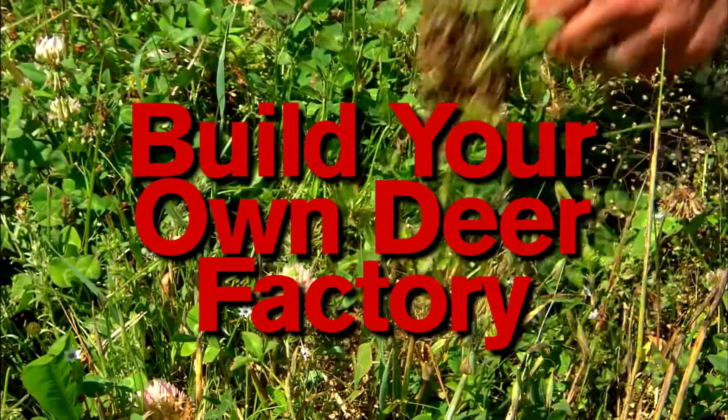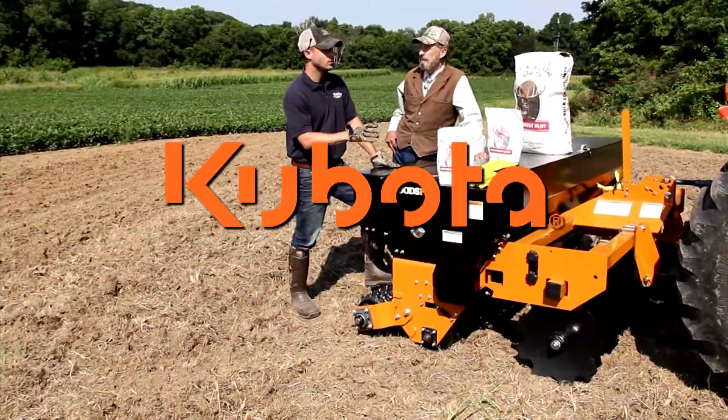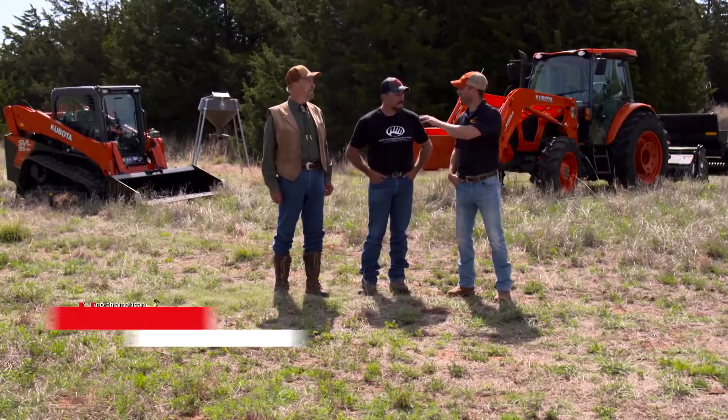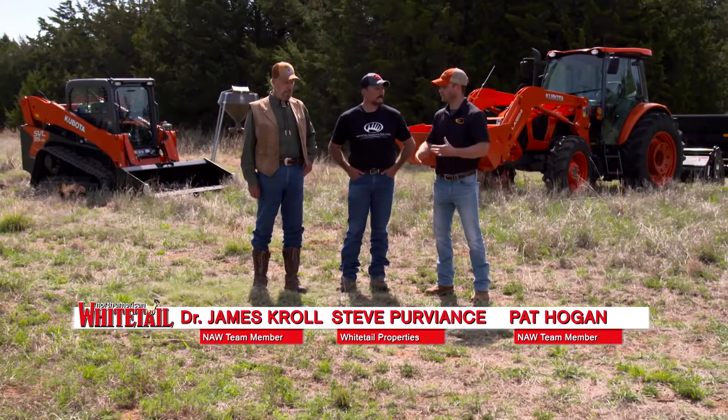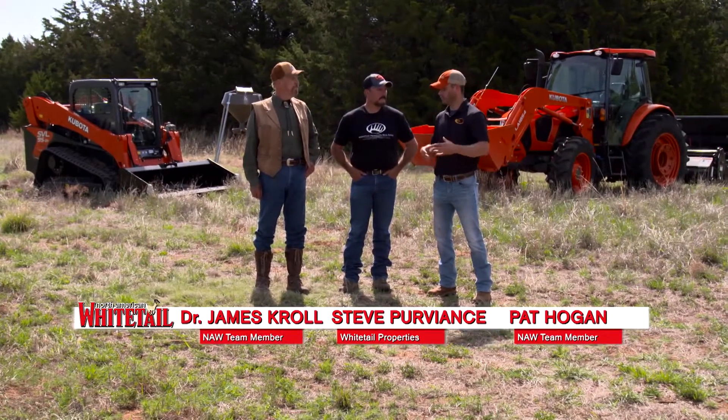Build Your Own Deer Factory, brought to you by Kubota. Steve, James, this is one of the segments I look forward to every year. We're finally out here putting some work in on this property in Woodward County, Oklahoma. Today we get to put some trail cameras out — we're going to conduct a trail camera survey and inventory of our herd over the next few weeks. That's our gateway to figuring out exactly what we're working with in terms of the herd.